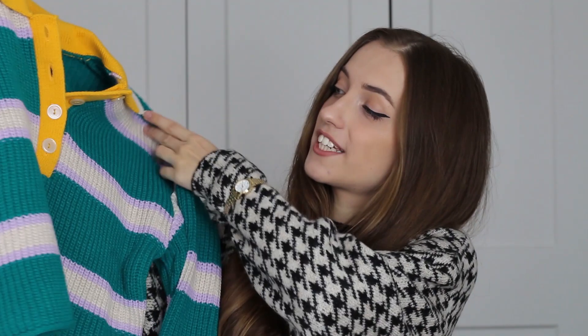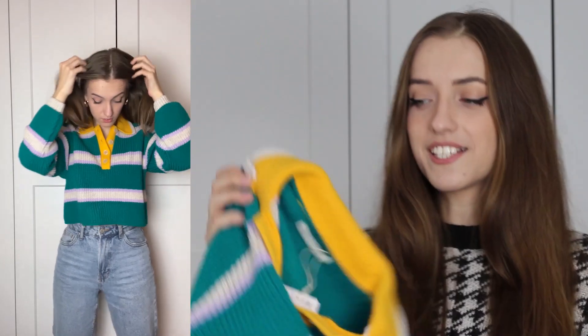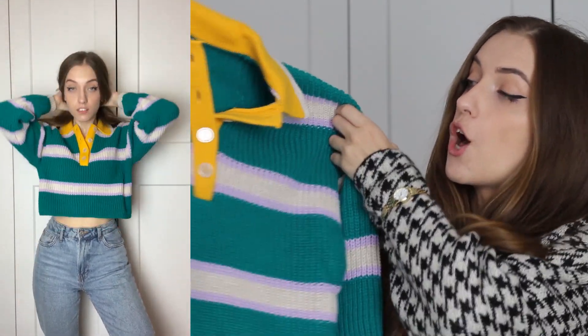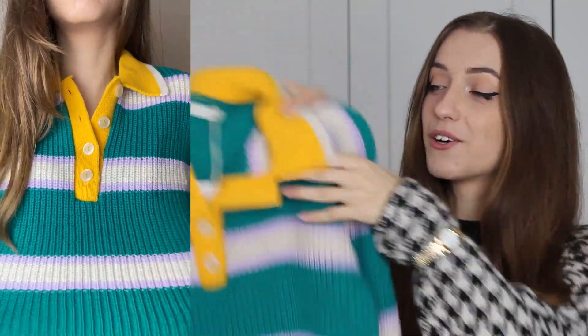Starting off this haul with a sweater-y kind of top — I don't know how to call it, but it looks like a polo shirt, except it's a sweater. This would look totally gorgeous with some mom jeans or maybe some white fit jeans, because this is what Pinterest is craving. I tend to buy darker clothes for winter and autumn, so this time I decided to add more color into my wardrobe — and it really brightens up my mood.